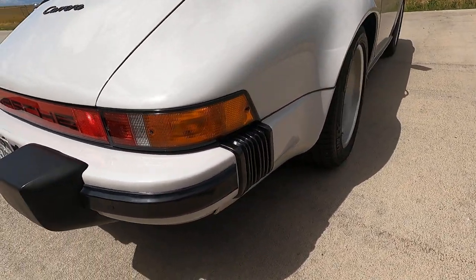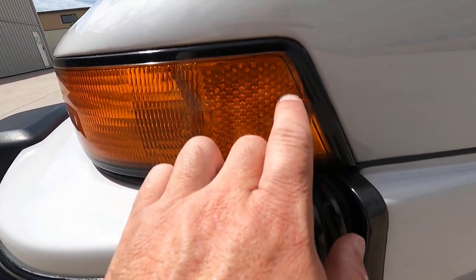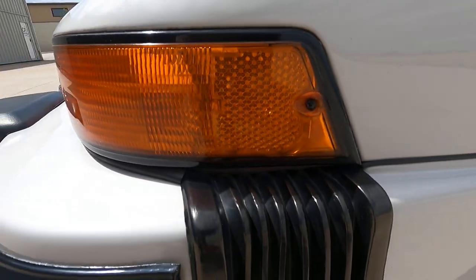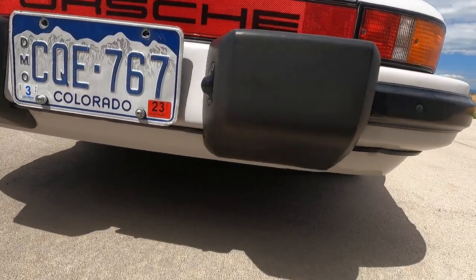Coming around the rear — no notable cracking or spidering in the rear tail lights, they're almost like factory. There's a little bit there but it doesn't make it all the way to the surface of the lens.